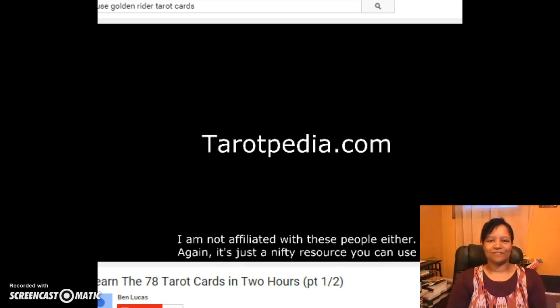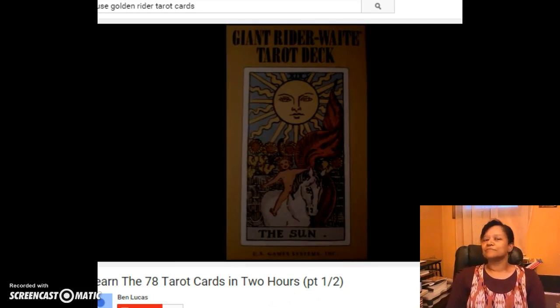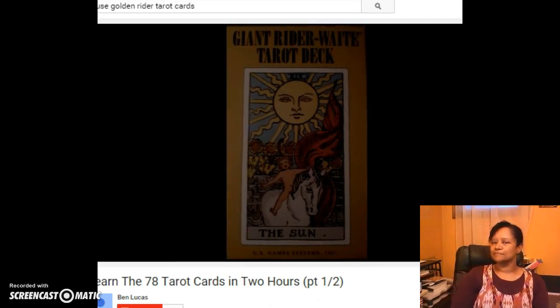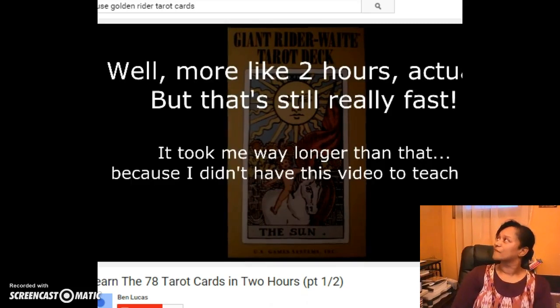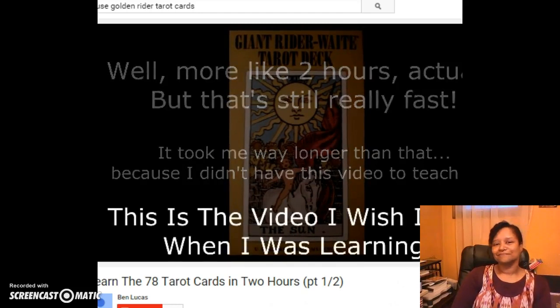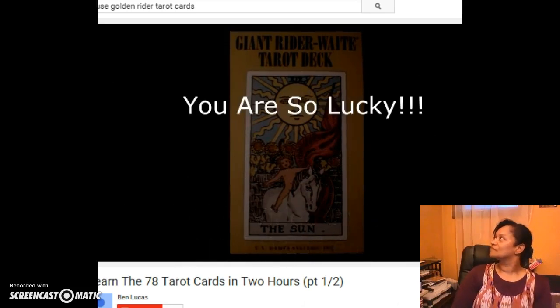From those sources and others, I created a method for the 56 cards of the minor arcana. With this, you can get a really good handle on the cards within an hour or so. For those of you who are more visual learners and prefer video and audio to books and websites, I made this for you, and I think you will find that my system makes it really easy.